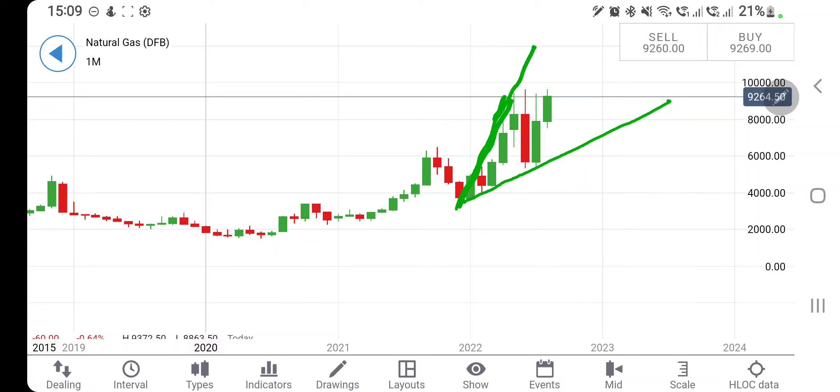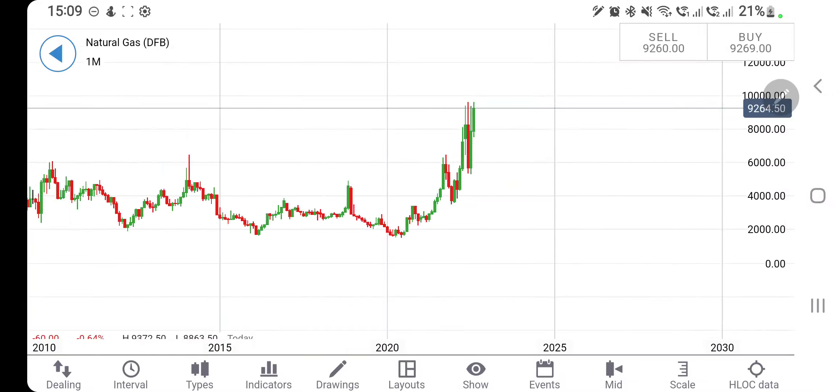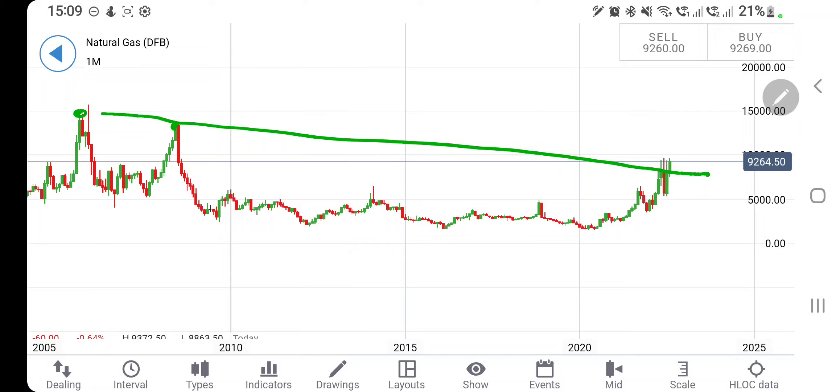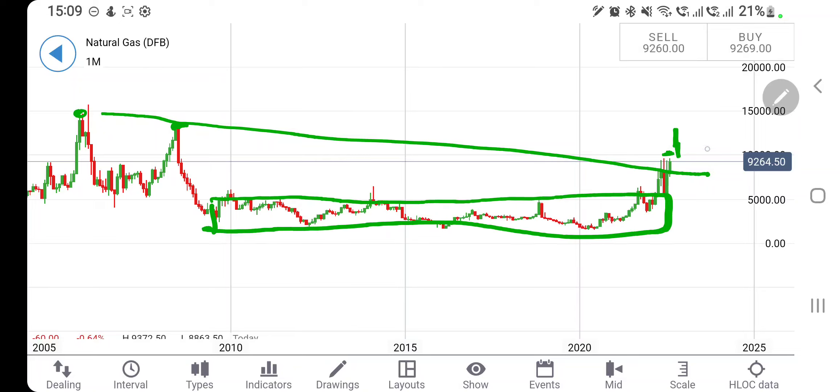The monthly candles are extremely bullish. The high was here at 15 dollars and at 14 dollars, and if you connect the dots, NG is already trading above this resistance zone. Once it sustains beyond 10 dollar levels, we can look forward to NG achieving the top, as it is coming out of a resistance zone after months of consolidation.